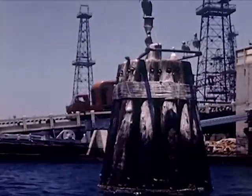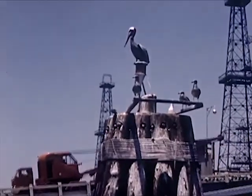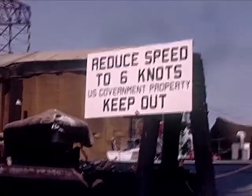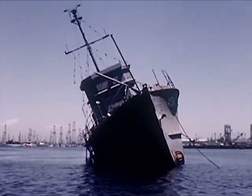These heavy piles are driven far down into the bottom of the bay. They are called dolphins and are a protection for the bridge beyond. The speed of a boat is measured in knots, just the way the speed of an automobile is measured in miles. The harbor has signs just like a street, and a boat is allowed to go only six knots an hour in the harbor.